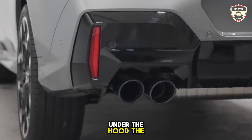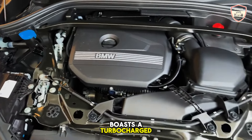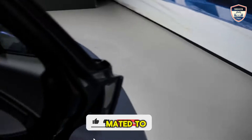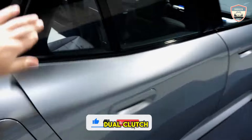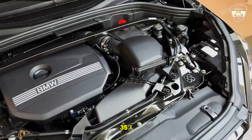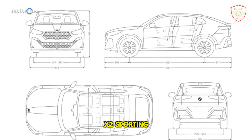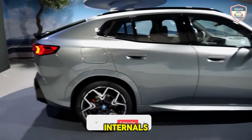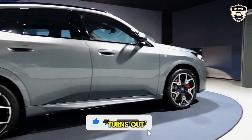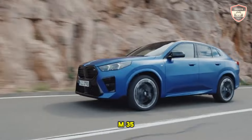Under the hood, the X2 X-Drive 28i boasts a turbocharged 2.0-liter inline-four engine generating 241 horsepower, mated to a 7-speed dual-clutch automatic transmission. However, it's the M35i X-Drive that truly embodies the spirit of a performance-driven X2. Sporting enhanced engine internals and increased boost pressure, the turbocharged 4-cylinder churns out an impressive 312 horsepower in the M35i variant.